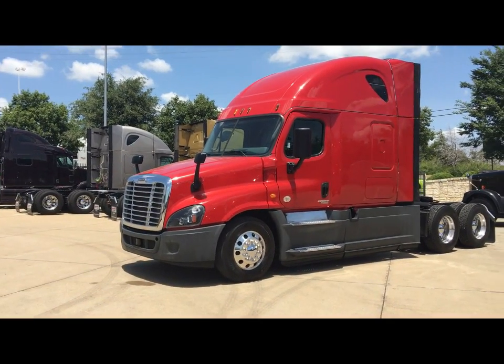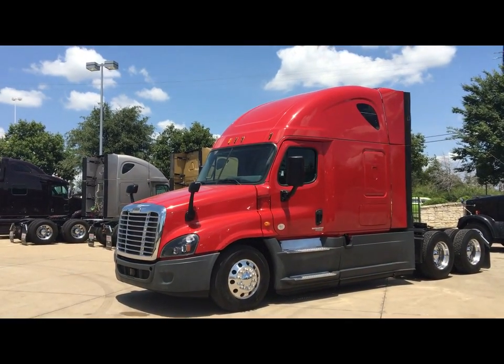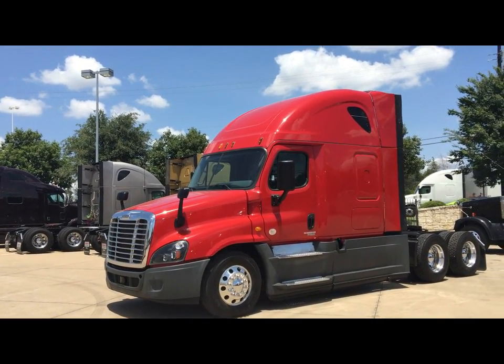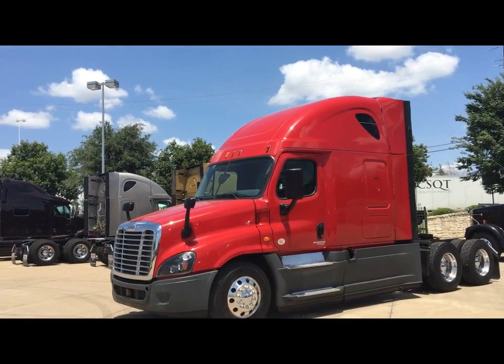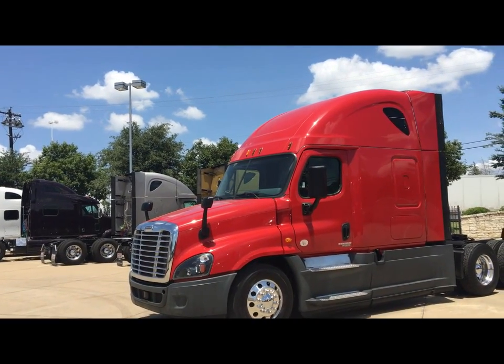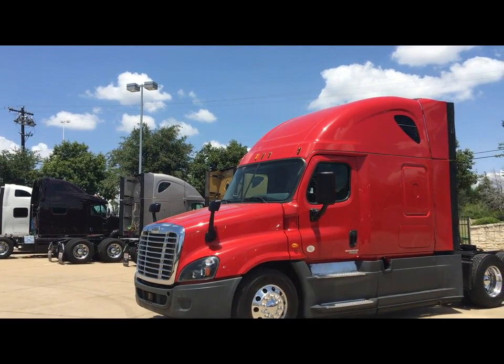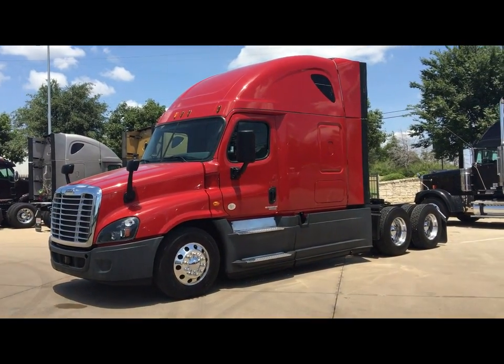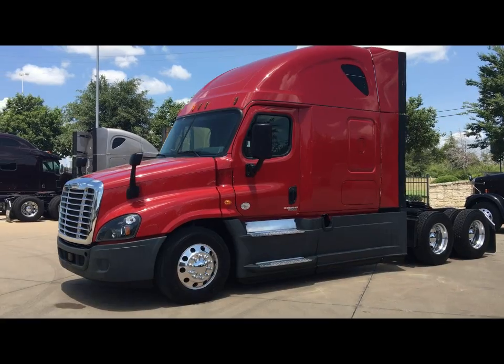This particular model is an Evolution model. It has a lot of fuel economy enhancements including a lot of aerodynamics. You'll see the full chassis fairings, the deleted antennas, the lightweight low viscosity oil, as well as the upgraded water pump that comes on demand.